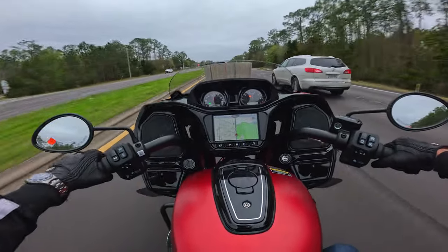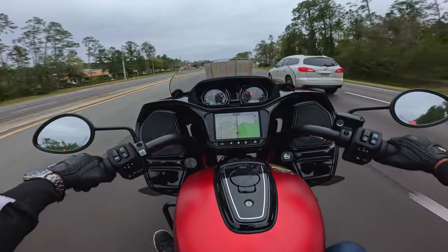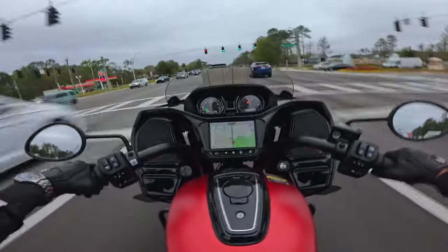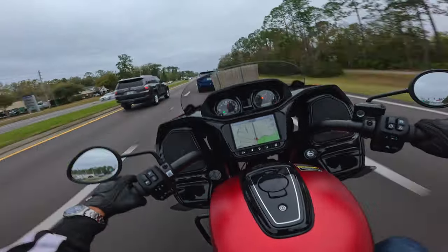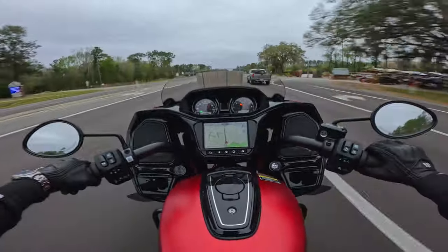That's still pretty impressive. Third gear, 50 miles an hour, 3,500 RPM. It's not a sport bike — it's not going to snap you back into the seat, but compared to the size of the bike, you just whip. That's solid. Let's turn traction control back on.